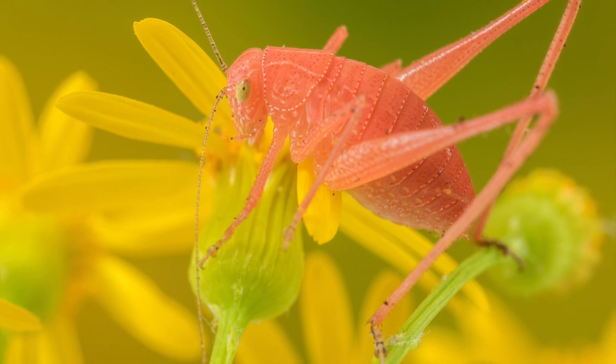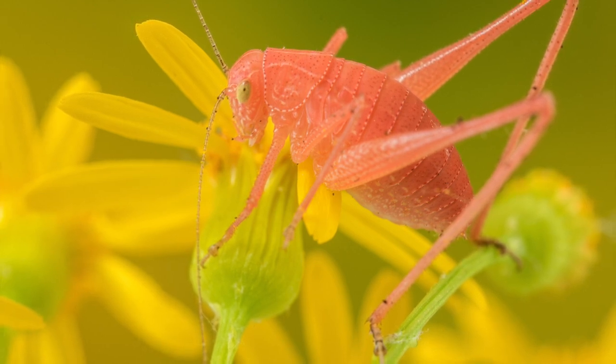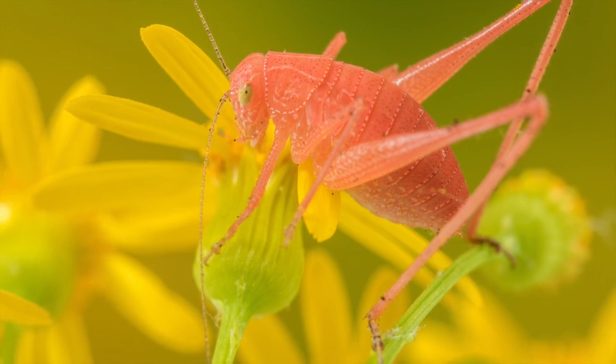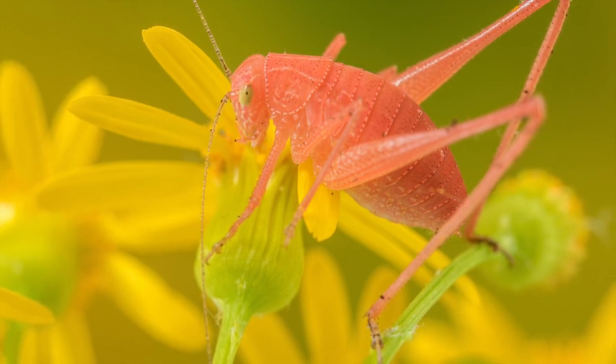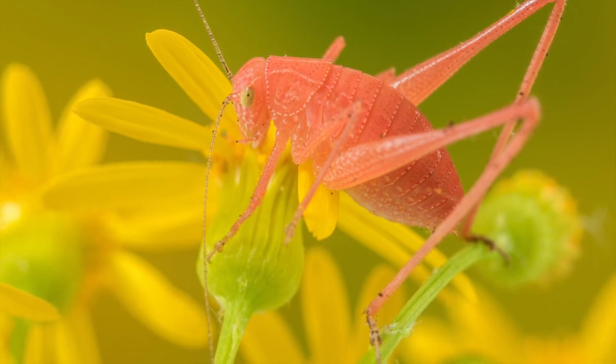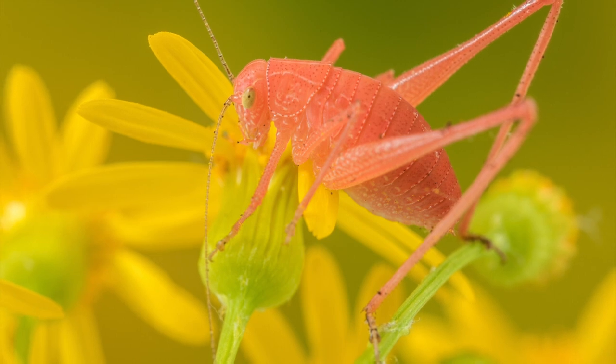Our katydid actually has green eyes, but it looks quite pink. So I'm really interested to see when it grows up if it's going to be a pink katydid or if it's going to be an orange or yellow one.